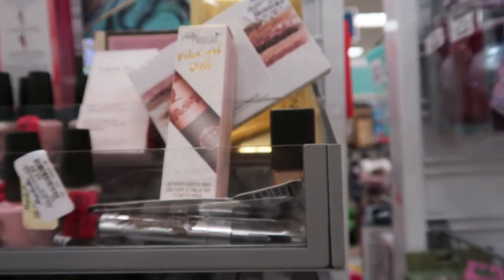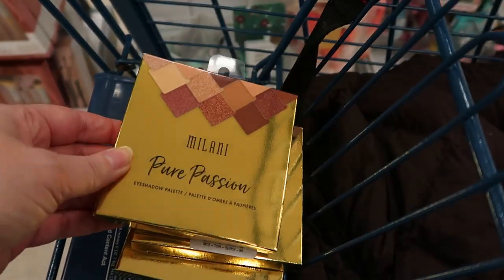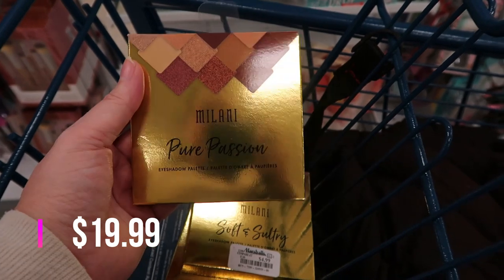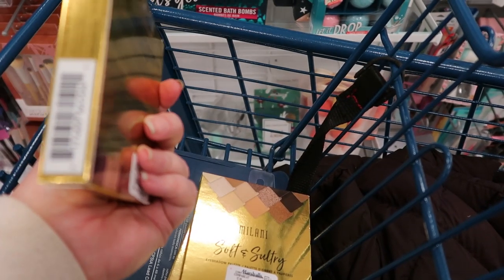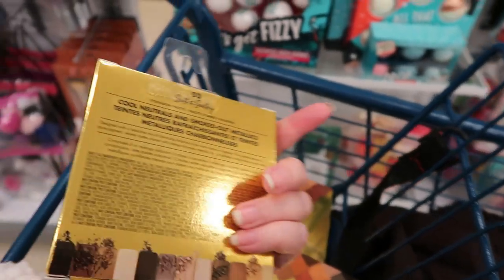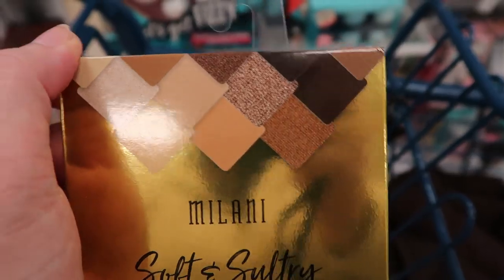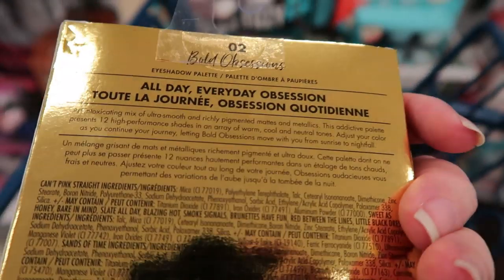These are brand new in the store — I was just here a couple of days ago and they didn't have these. This is the Milani Pure Passion Eyeshadow Palette with 12 shades for only $4.99. There's 04 Lustrous Rose Golds in warm berry hues, 03 Soft and Sultry in cool neutrals and smoked-out metallics, and 02 All Day Everyday Obsession.